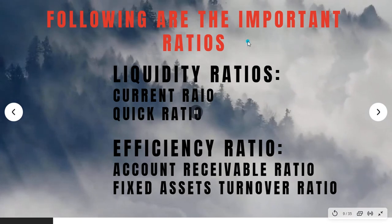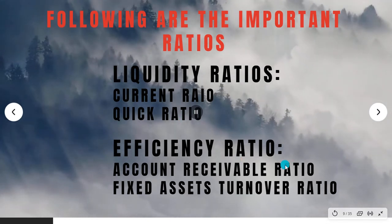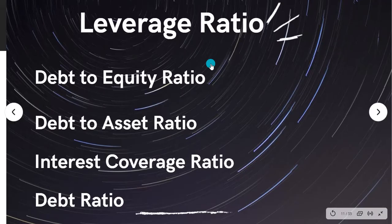For liquidity: current ratio, quick ratio. Efficiency ratios: accounts receivable ratio, fixed asset turnover ratio. Profitability ratios: operating margin ratio, earnings per share ratio, gross profit margin ratio, profit margin ratio. Leverage ratios: debt to equity ratio, debt to asset ratio, interest coverage ratio, debt ratio.